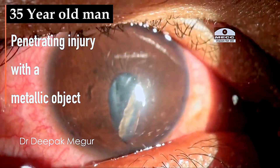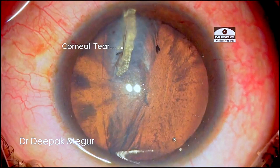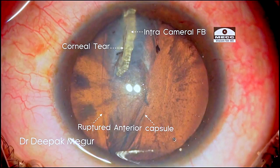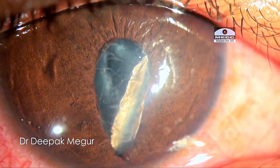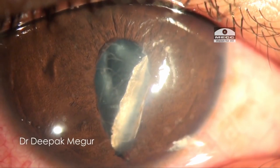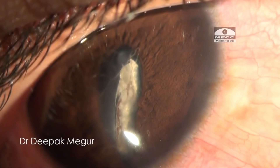Moving on to the next variant: a 35-year-old man who presented with a workplace injury. There is a corneal tear, a large foreign body in the anterior chamber, a ruptured anterior capsule and a possible traumatic cataract. The B-scan does not reveal any posterior segment pathology at this moment. He presented about four to five hours after the trauma. The patient is counseled regarding guarded visual prognosis and the need for secondary surgery in the event of subsequent complications like retinal detachment or infection.